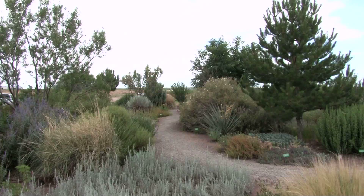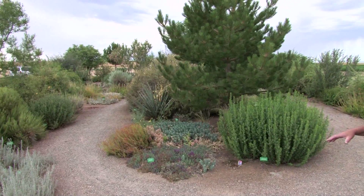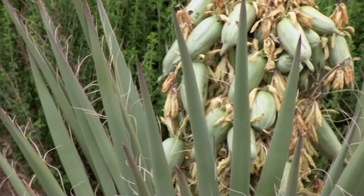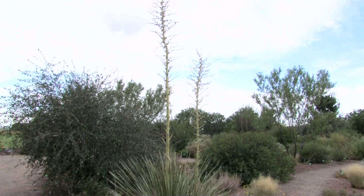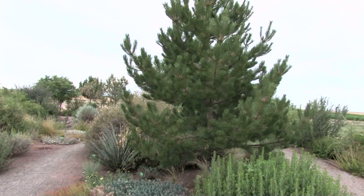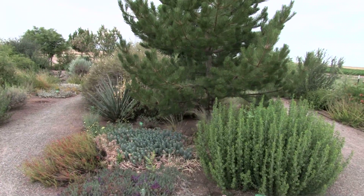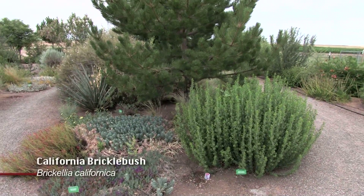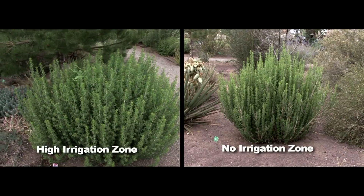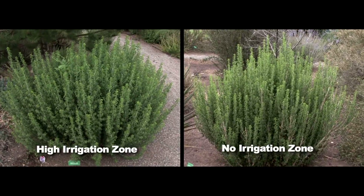This is the high irrigation zone. Most of the plants we planted here had near 100% survival, except plants that don't like a lot of water — like the yuccas and the tree cholla — did not survive or are not doing quite as well because of too much water. You can see the plants are larger here, but not necessarily better quality; we just get more growth with more water — 12 gallons of water per week. The California Brickelbush, for example, which you've seen in the no irrigation zone, is a little more bushy over here, but as far as quality, not really much difference.